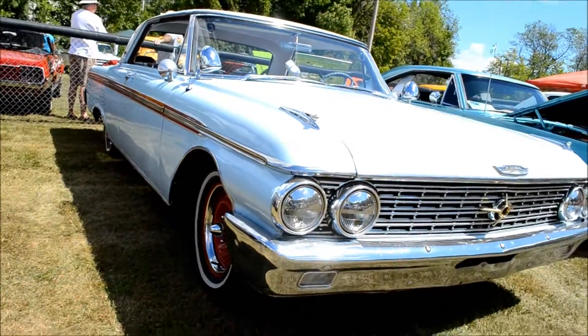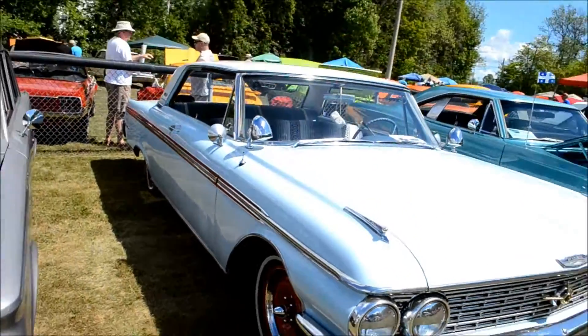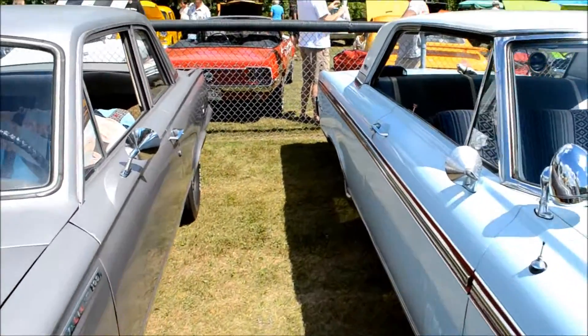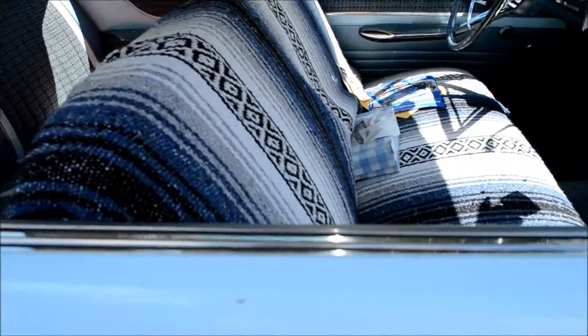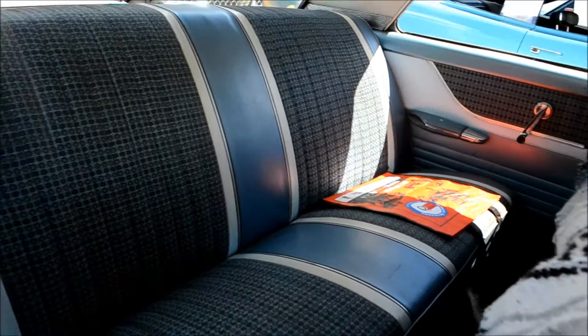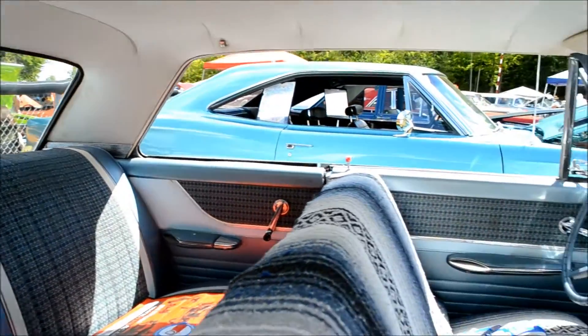This car here probably has a 352 V8 in it. Could have a 390. I think I know that gentleman standing here. Very original interior, man. Very original.